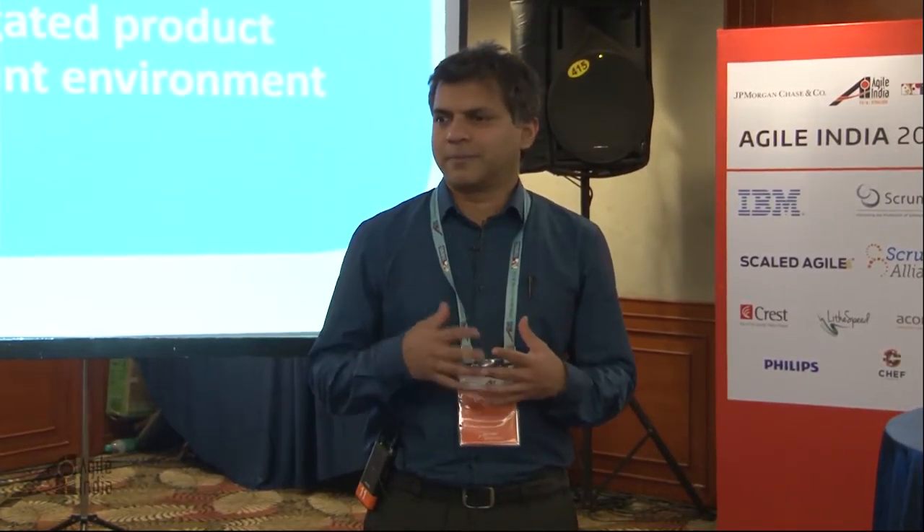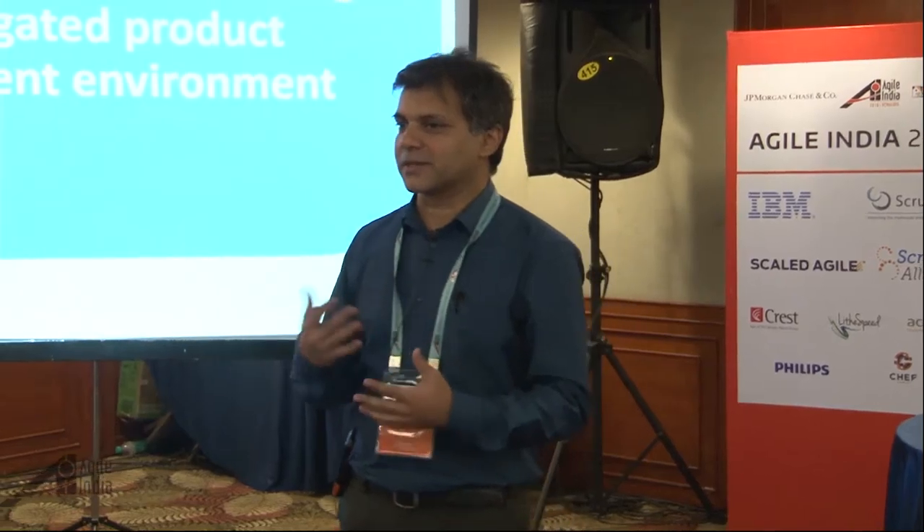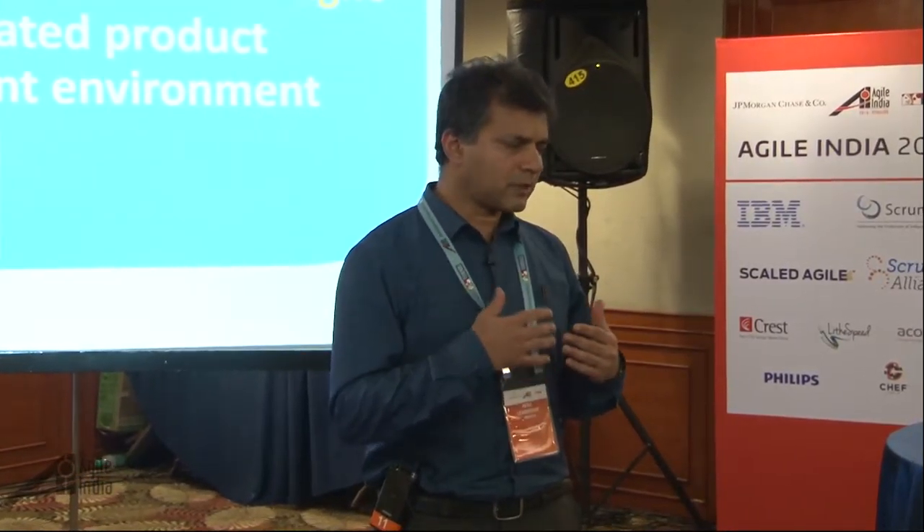Before we get into the topic of business agility: getting teams becoming agile is actually the beginning. When you become agile at the program level and things start to flow, that means you're progressing. But you really become successful when your business becomes agile. When you're in a regulated industry, you have to go through a phased approach to product development because of regulatory and compliance constraints and the QMS requirements. So the question is, how do we become business agile or achieve enterprise-level agility while still following a stage-gated approach?